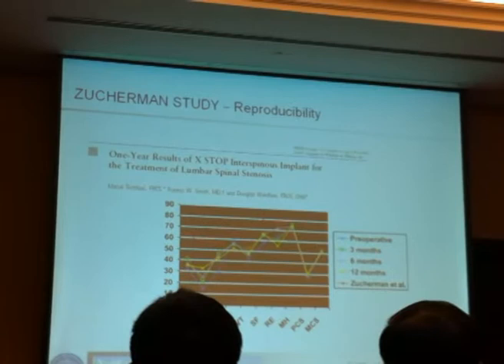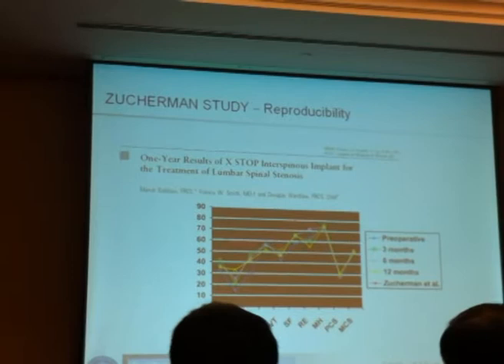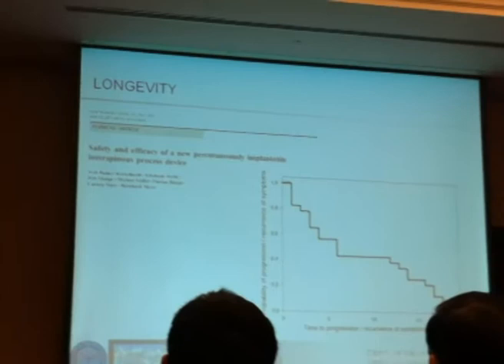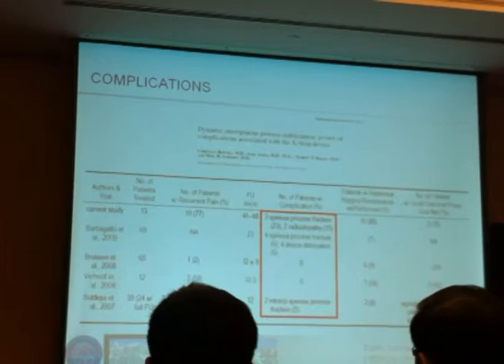Looking at the studies, these are the post-operative results — the red line of the Superman study, showing excellent results in the XSTOP trial. Another study tried to reproduce it, and as you can see, those lines are much lower than in the Superman study — they were not able to reproduce those excellent results. Looking at how long they worked, you can clearly see that after two years, all devices have lost their function. So this seems to be a temporary solution, not a long-standing one.